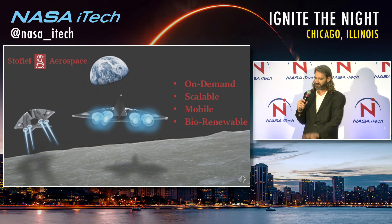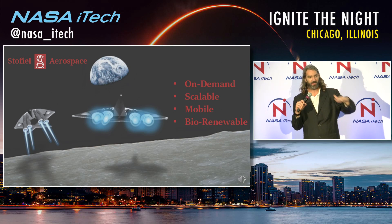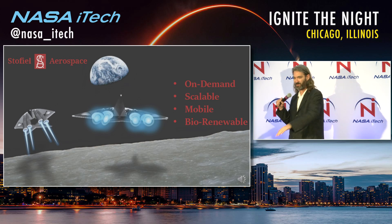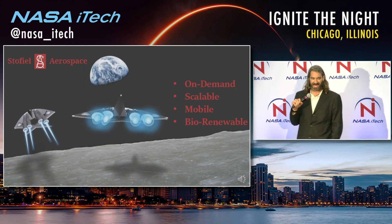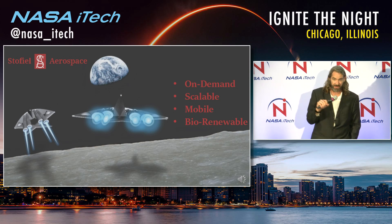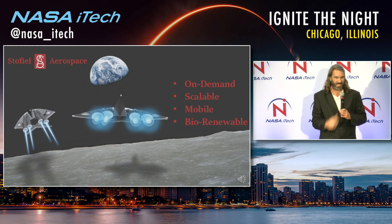We don't see space as an exclusive thing. We see that everybody needs to be there, and motorcyclists and hot rodders are always the do-it-yourselfers — the first early adopters we've established. The big thing that we like to say is ad astra por totas: everybody is going to space, everybody is going to benefit, and there is something for everyone to do there. There is no exclusivity here. Thank you and have a great day.